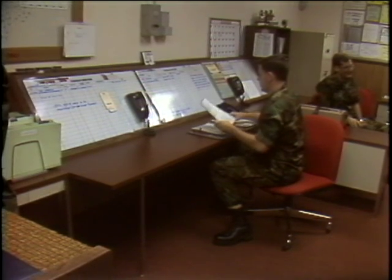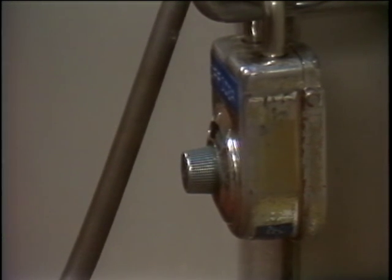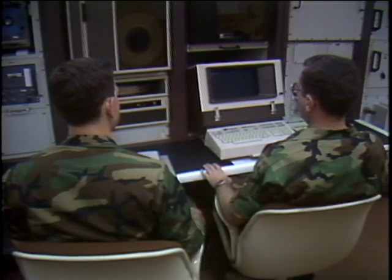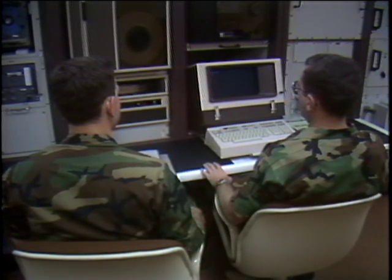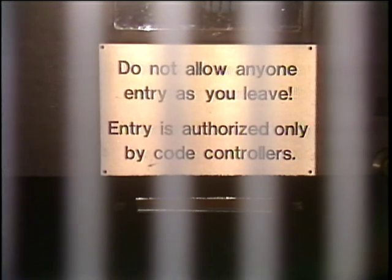Because these men generate the codes necessary to pull the nuclear trigger, security and accuracy are paramount. Security to make sure the wrong person doesn't get the codes needed to launch a missile. Accuracy to make sure the codes used actually do launch a missile when needed. In this business, there are no second chances.